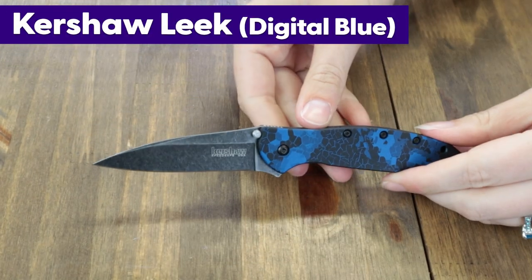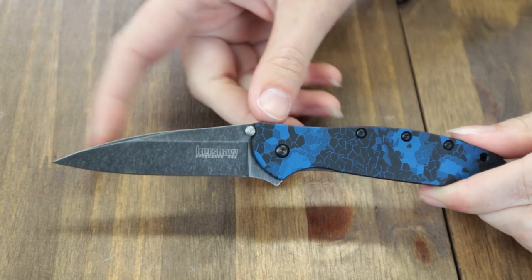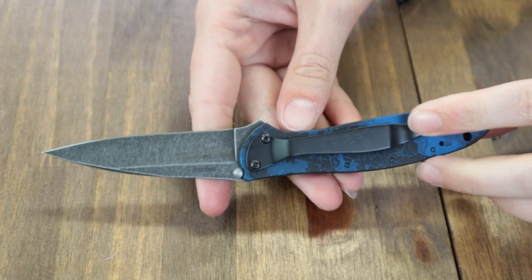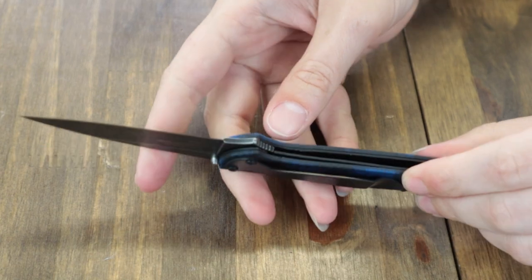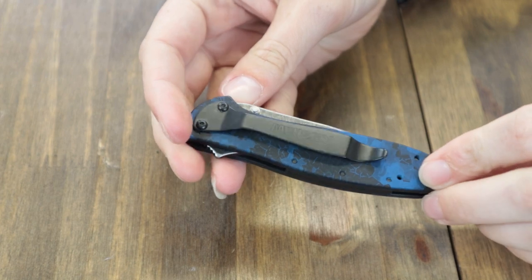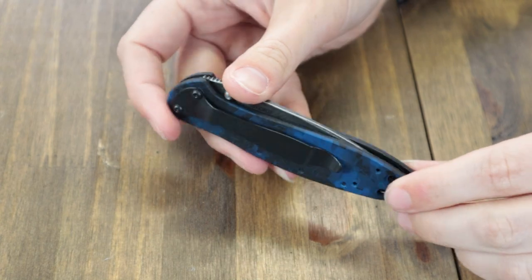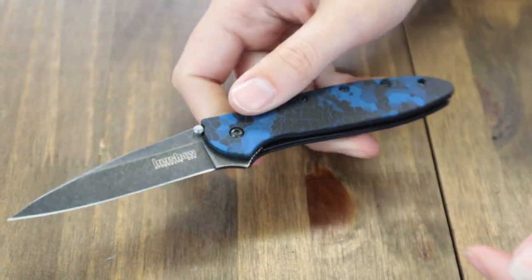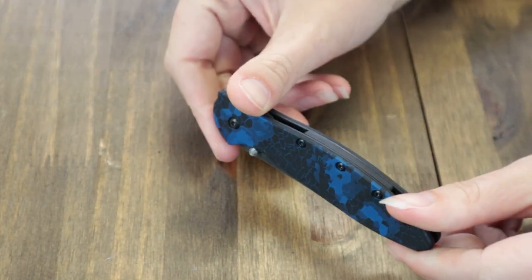This Leek is the last of this particular option, but there are plenty of others to choose from. Seven inches overall when open, it has a 3-inch black wash 14C28N Sandvik blade. Deploy it with the jimped back flipper tab or dual side thumb studs. The handle has a digital blue pattern made of aluminum with both a lanyard hole and a tip-up/tip-down pocket clip. Sports Kershaw SpeedSafe assisted opening. Get a Kershaw Leek factory blem starting at $38 from AtlanticKnife.com.